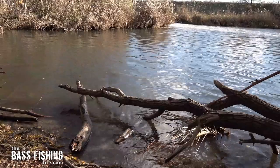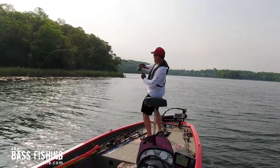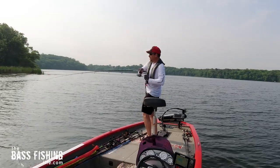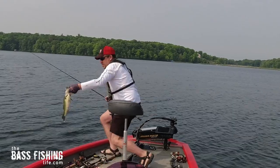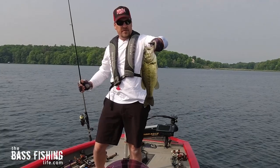And this is another classic example where oftentimes we are sitting right on top of the fish. That's a nice fish — a big, fat, healthy fish.